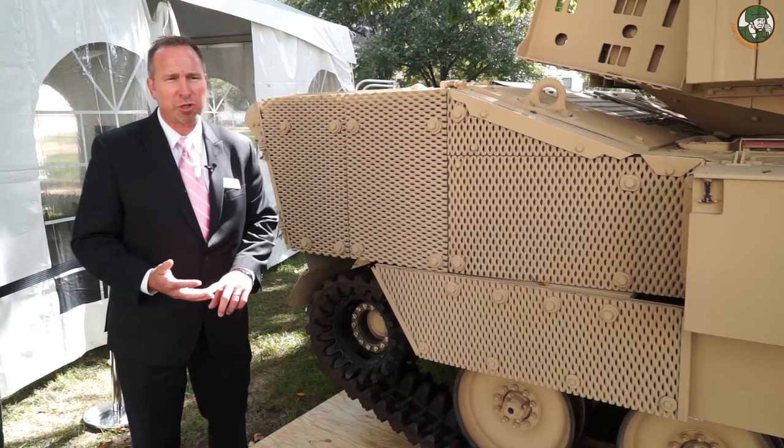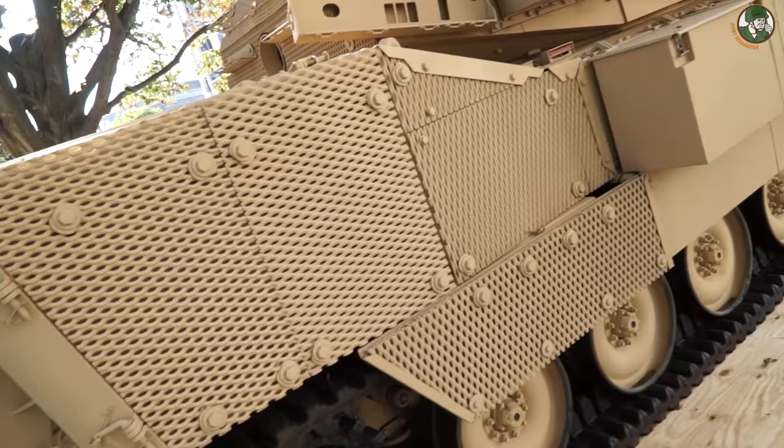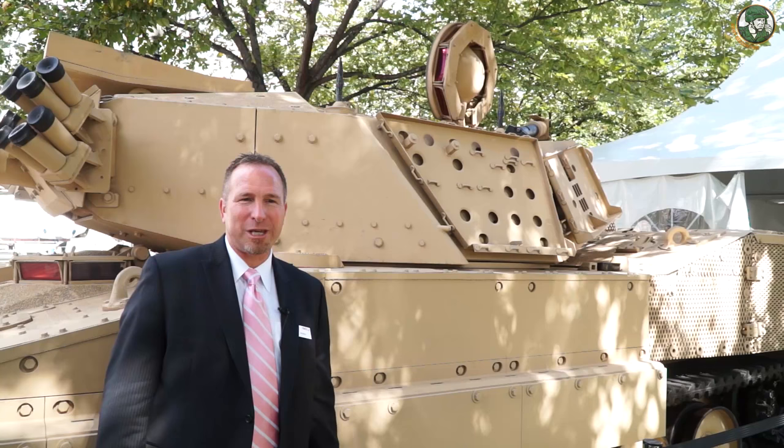It's powered by a 550-horsepower engine. That provides a significant horsepower-per-ton ratio, so it's very agile, with a top speed of 45 miles per hour.